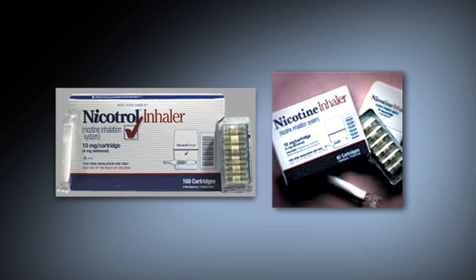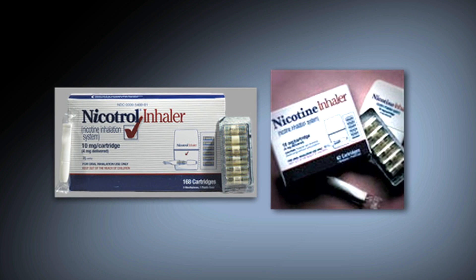An additional form of clean nicotine or nicotine replacement therapy is a nicotine inhaler. Again, just what this sounds like, it's an inhaler unit. People are familiar with what these units look like — they use them for asthma-type medications. In this case, the inhaler contains a small dose of clean nicotine.